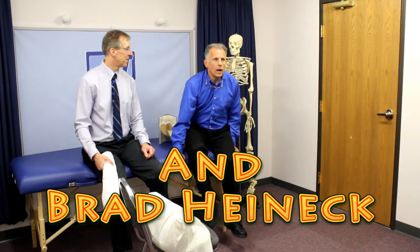Hi, I'm Bob Schrupp, Physical Therapist. I'm Brad Hegel, Physical Therapist. And together, we are the most famous Physical Therapist on the internet — in our opinion of course.